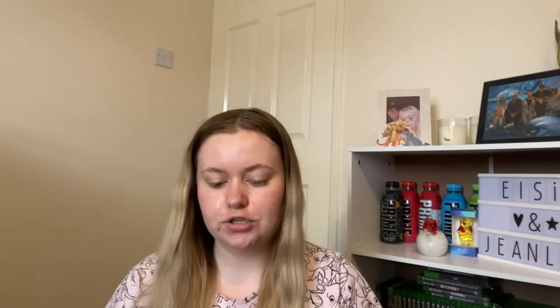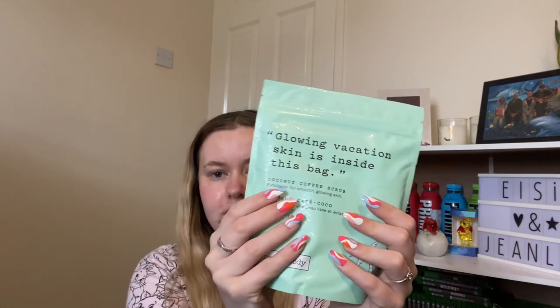From my mum and stepdad I also got some bras and matching knickers, a Beauty Pro warming eye mask — I do love a pamper night and I'm thinking of maybe filming a pamper night with you guys at some point. And I got this Frank Body glowing vacation skin coconut coffee body scrub.